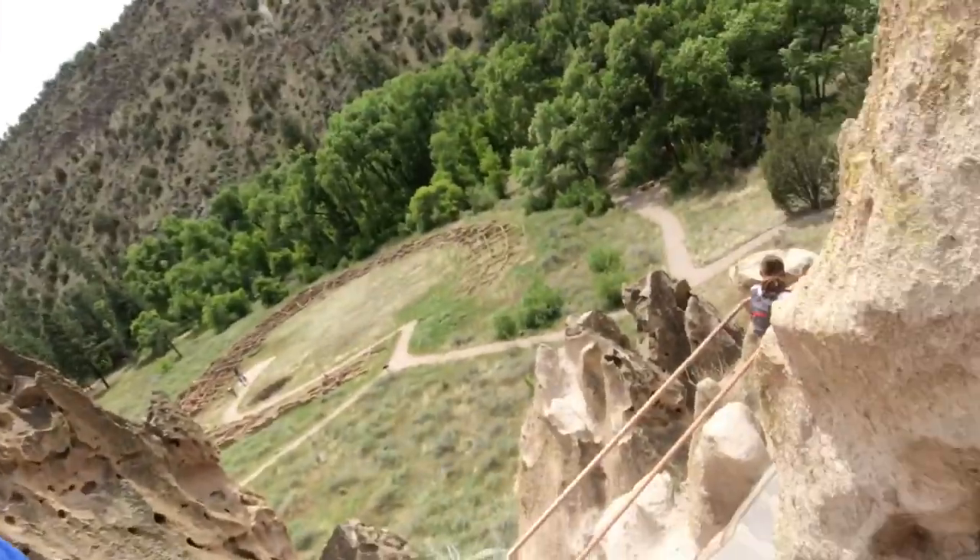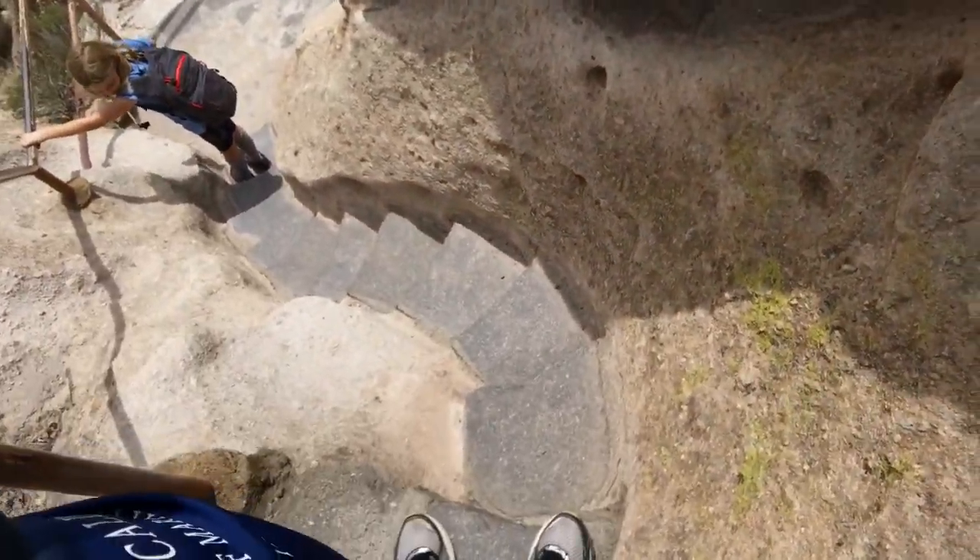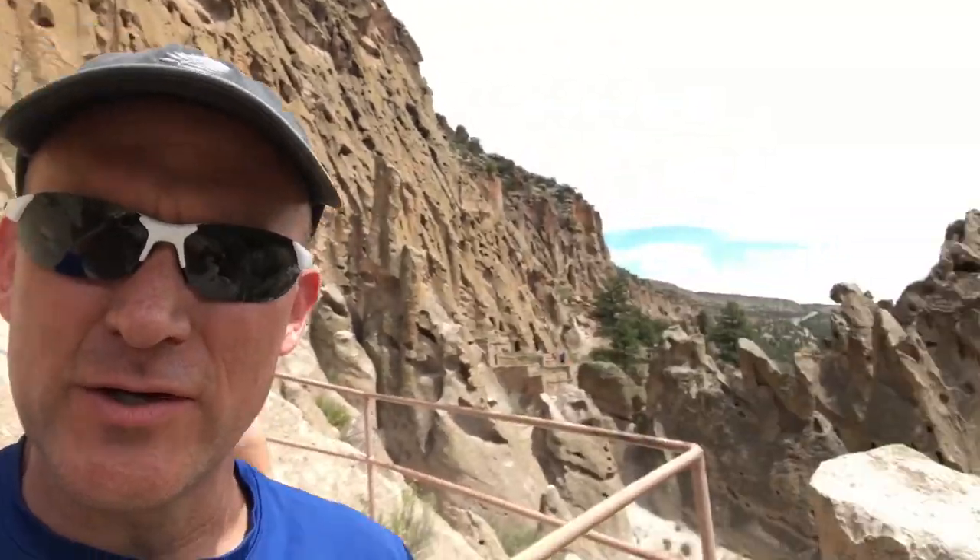One good thing to know about Bandelier is that there's a lot of great access. The trails and paths are really pretty good, but there's a ton of stairs. Check this out right here — this is the kind of stuff you have to navigate from time to time. The handrails are good and it's really in pretty good shape, but it's just good to know what you're getting into. You can stay down on the lower part, where the trails are paved and generally fairly level with just a little up and down.